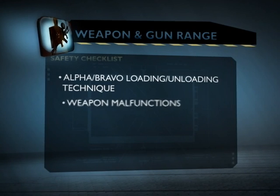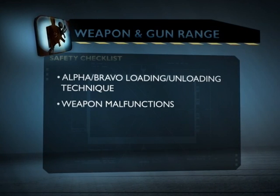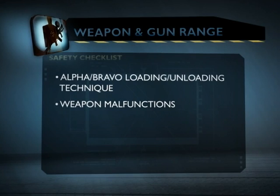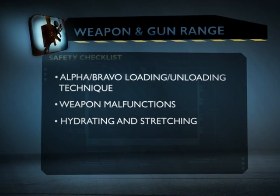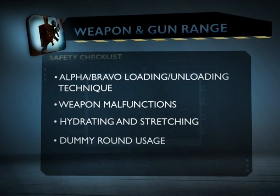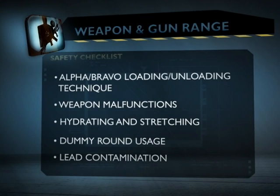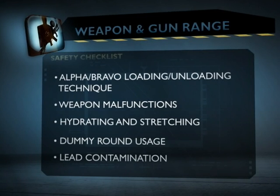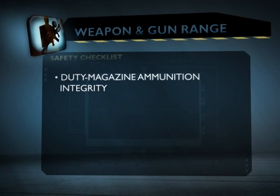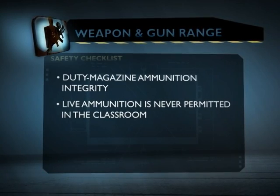For weapons malfunctions, a misfire or hang fire: tap rack, tap rack ready — no tap rack bang. For a squib load, raise your non-shooting hand and verify that the weapon is still in a safe mode. Hydrating and stretching are very important — if you're doing any physical activities, stretch and stay loose, and hydrate every day. We don't use dummy rounds in the classroom. For lead contamination, wash your hands and face, and before you go home, rinse off your boots or remove them before entering the house. Duty ammo goes in a gun box and will be returned to you. You only reload with ammo given to you by the instructor, and we never use live ammo in the classroom.